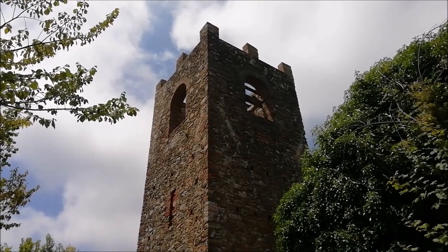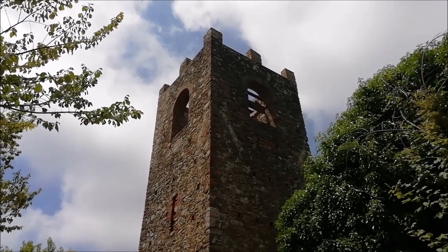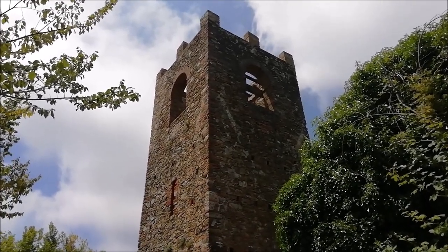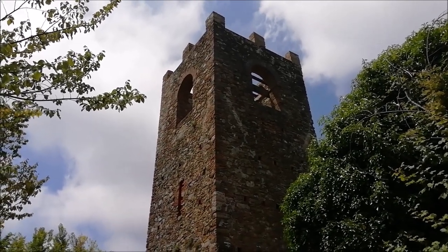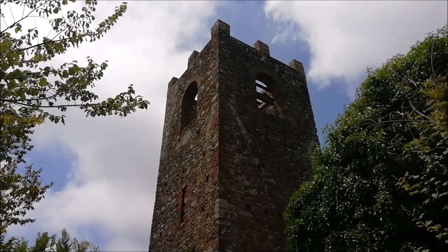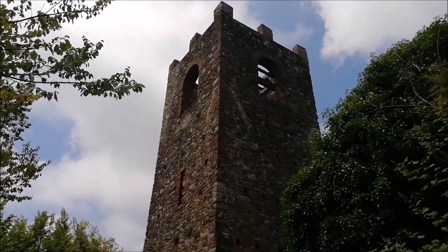Questa che vedete non è come potrebbe sembrare la torre del castello, ma era il campanile della chiesa di Santa Maria Annunziata, che sorgeva anch'essa in questo punto. La sua campana è ancora conservata all'interno della chiesa della Cappella, che è la frazione che si trova qui sotto, ed è antichissima perché è datata 1306.